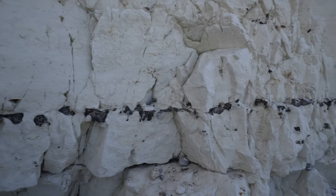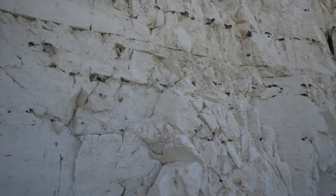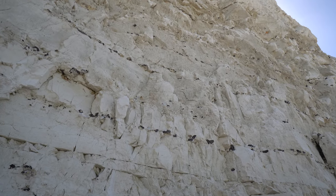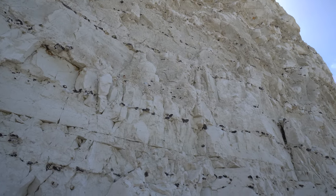Look at the line here — all the way up, actually every four feet or so there's a layer of that black rock.